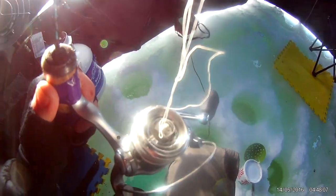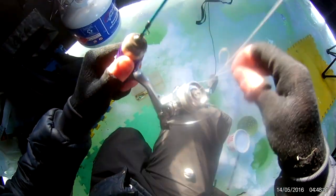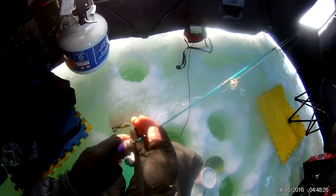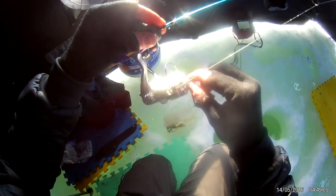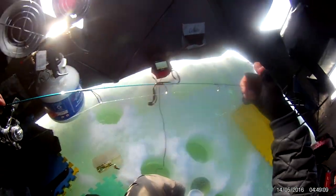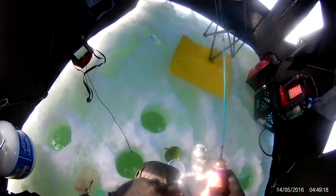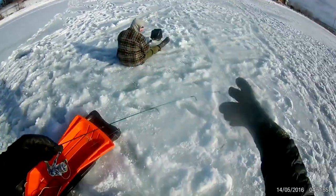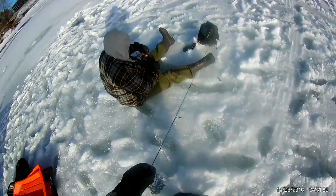Wow, look at what is going on with my reel — that is all kinds of messed up, giving me a lot of problems. Okay, so I fixed that tangle, but now I don't even know how to describe this problem. I'm going to try to look it up, and if not I'll just ask you guys on YouTube.